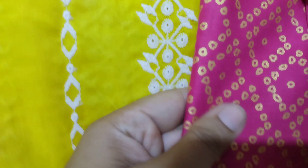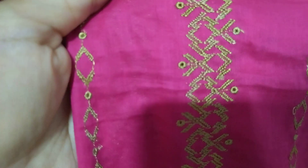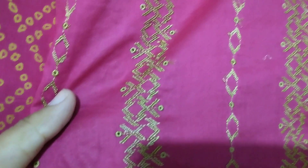Then you will see this — this is gold printing on this shirt. It is very neat and very fine quality.